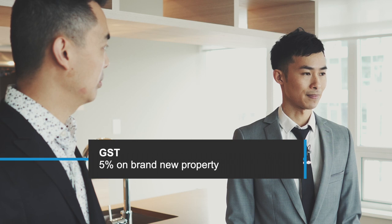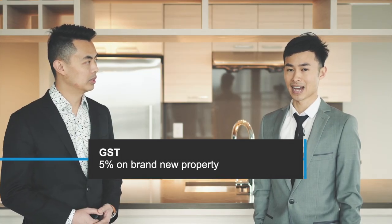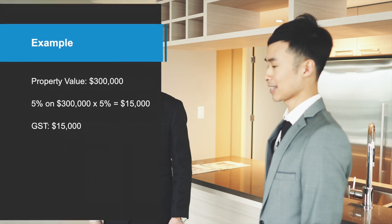Another tax to be aware of is the GST. For any brand new properties that you purchase, there'll be a 5% GST added onto the cost. For example, on a $300,000 property, you'll have to pay $15,000 in GST. This tax only applies to brand new properties.